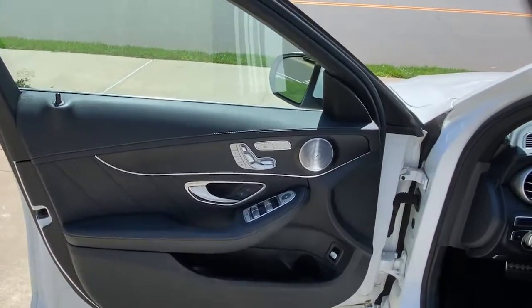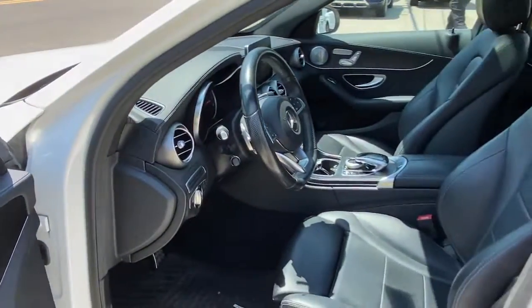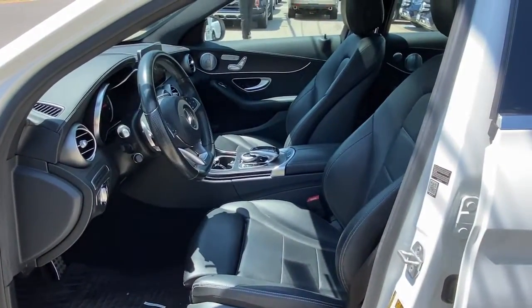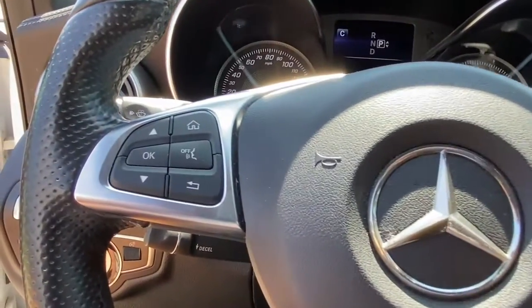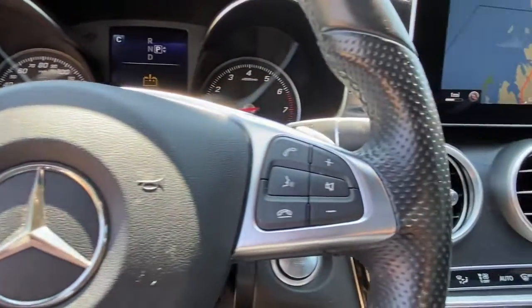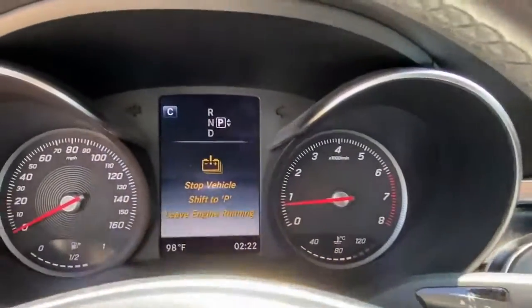These are just some of the great options this vehicle comes with: panoramic roof, navigation system, keyless entry, power passenger seat, fog lamps, dual-zone AC, aluminum wheels, electronic stability control, power driver's seat, and seat memory.